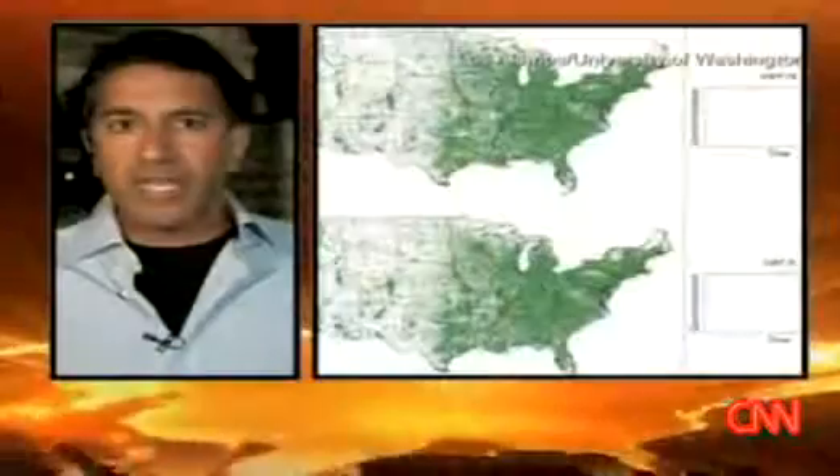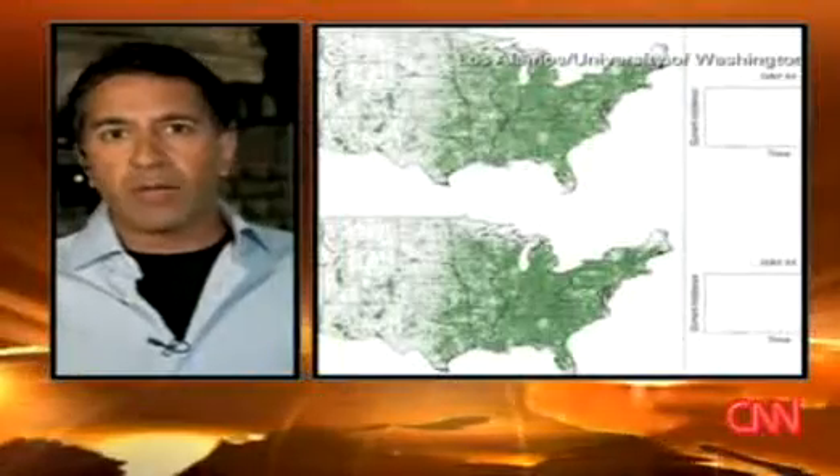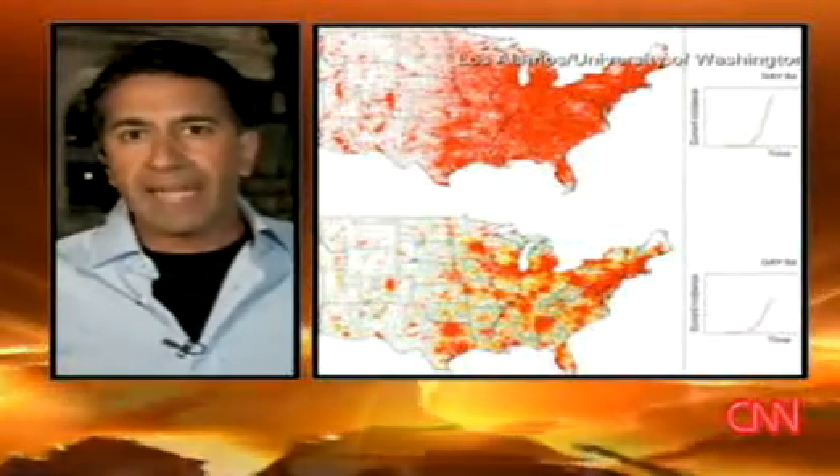The World Health Organization had a press conference about this today saying they're not shutting down borders. And part of the reason may be based on this next model here. Shutting down borders really doesn't seem to help a lot as you watch the numbers. Based on looking at these models, it doesn't make a big difference. Once the infection gets into a community or particular town, keeping other infected people out really doesn't seem to make that big a difference. And that might be dictating some of their thinking and how they issue travel advisories and how they decide whether or not to shut down borders.